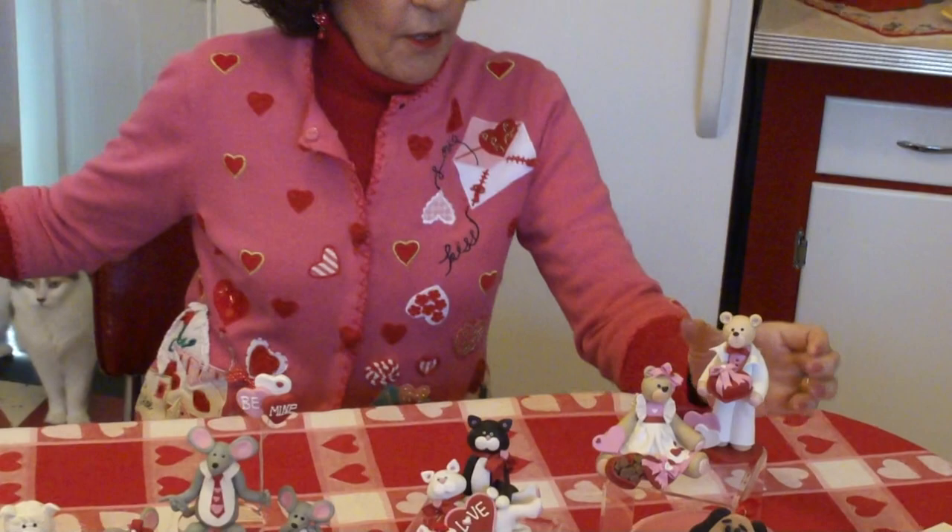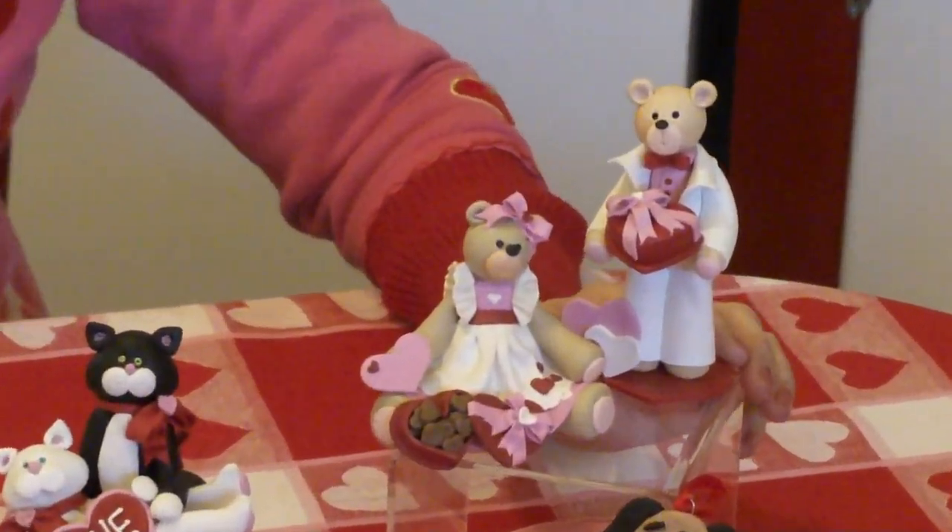Hi everybody. I'm Debbie Allison with Deb & Company and I am here today with Crazy Felix to give you a glimpse of some of our Valentine's Day ornaments since Valentine's Day is just around the corner. So we would like to show you, starting over here with our Belly Bear Sweetheart couple.